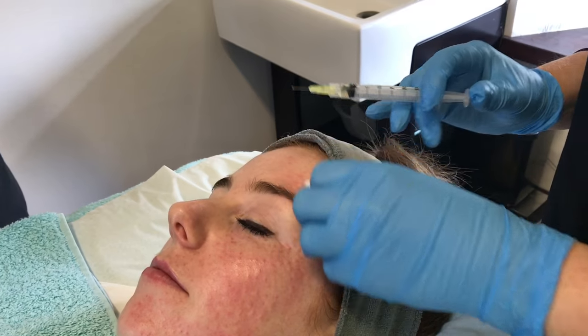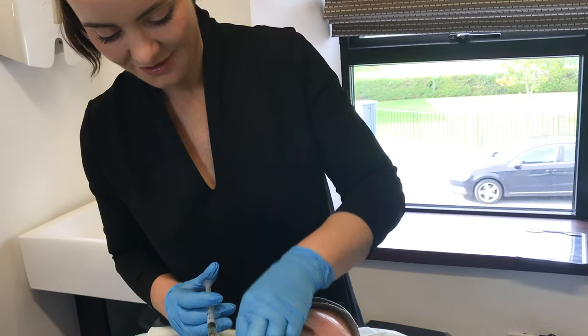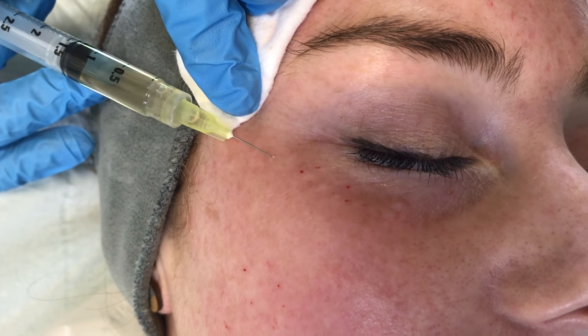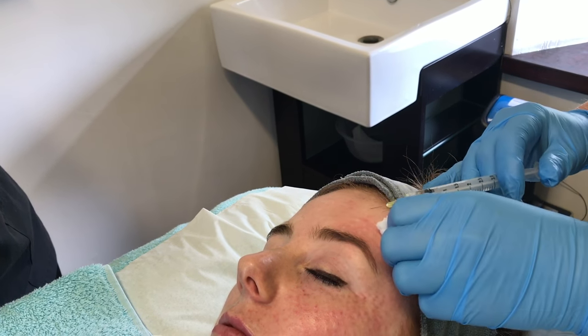We can treat the face, eyes, neck, décolletage, hands, and body areas depending on what your concern is. Normally clients would commit to four treatments to achieve their results, but you can have one treatment if you just want to hydrate your skin and plump out fine lines.